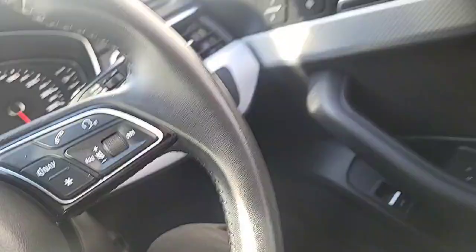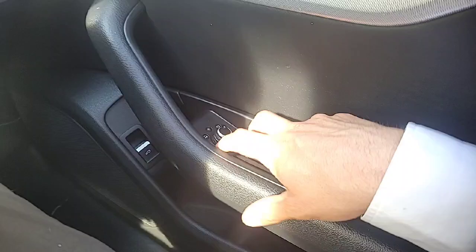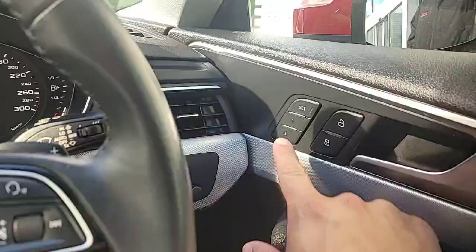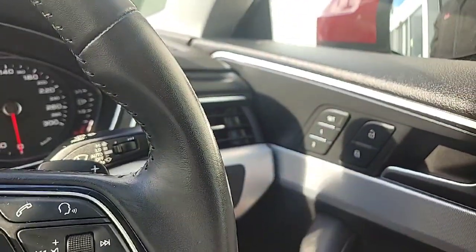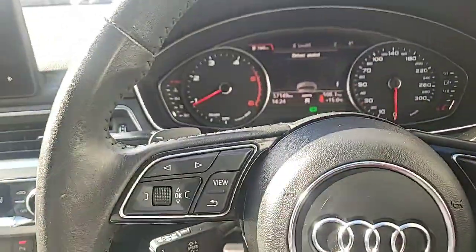Also on this side here, you've got an extra button over there to release the boot, and your electric mirrors over here. The car has also got electric memory seats, so you can have one or two drivers set up. Touch of a button and the car will automatically move back into the position of each respective driver — that's quite a nice feature to have.